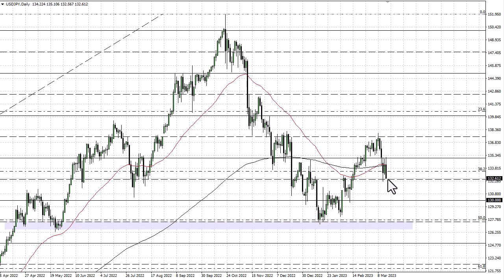Right now I would step out of the way of this freight train, or if you feel the need to trade it, I would do so with a small position and only add once you are confirmed.